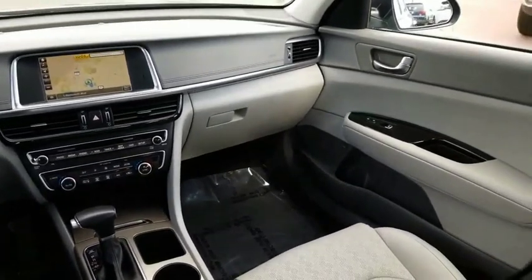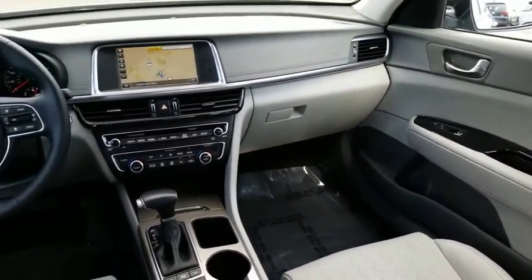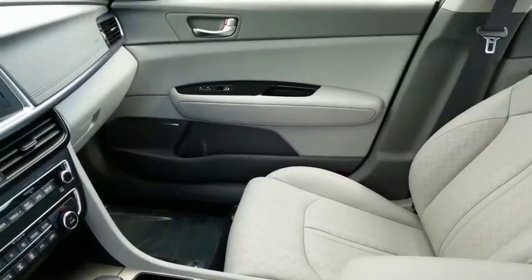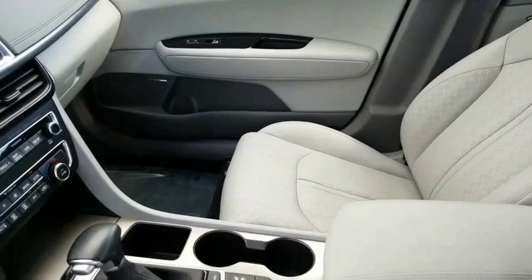Trip computer, leather seats, outside temperature gauge, cargo mat, cargo net, perimeter alarm, engine immobilizer, mud guards, power rear window sunshade.